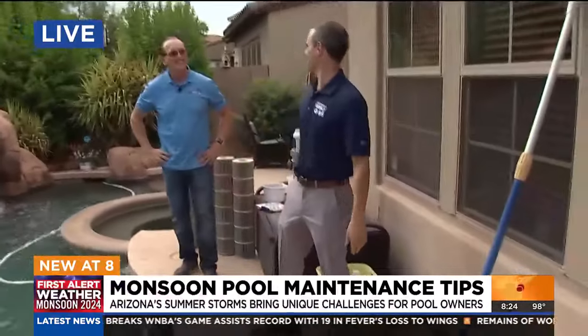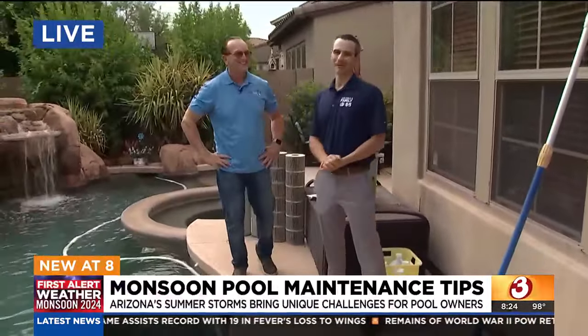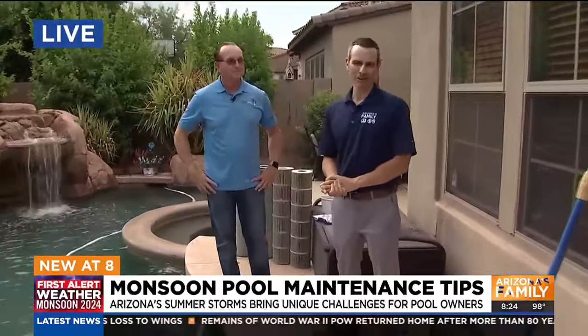Absolutely. So finally I'm going to conclude here with a cannonball — just kidding, no cannonball today. Thanks so much for giving us these tips, Paige. Appreciate it, and we will send it back to you.